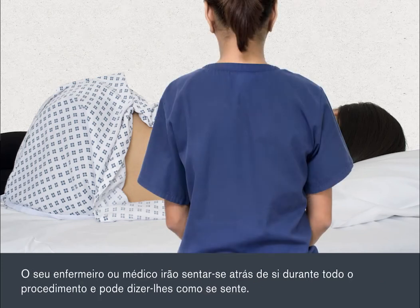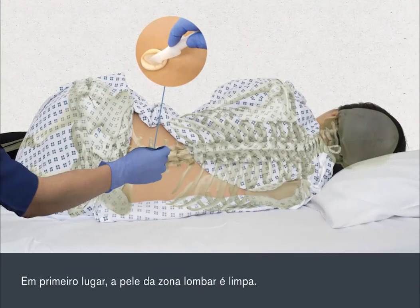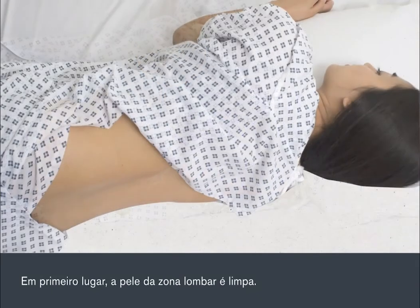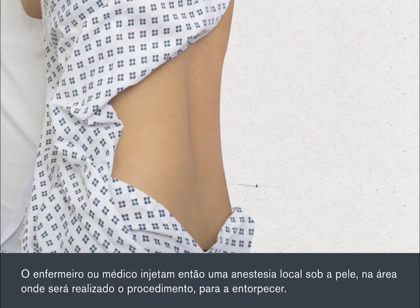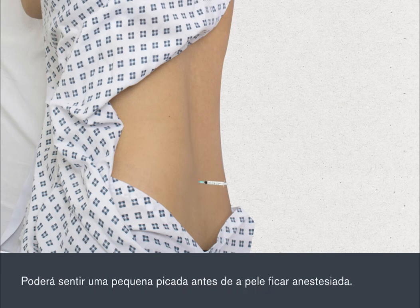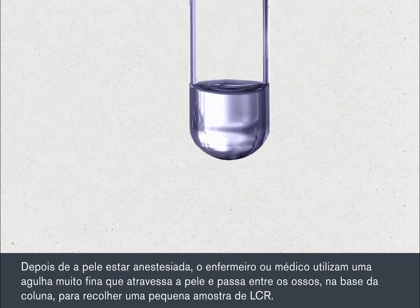Your nurse or doctor will sit behind you throughout the procedure, and you can talk to them about how you're feeling. First, the skin around your lower back will be cleaned. The nurse or doctor will then inject local anaesthetic under the skin in the area where the procedure will be carried out to numb it. This may sting a little before the skin goes numb. Once the skin has gone numb, the nurse or doctor will pass a very fine needle through the skin and between the bones at the base of your spine to collect a small sample of CSF.